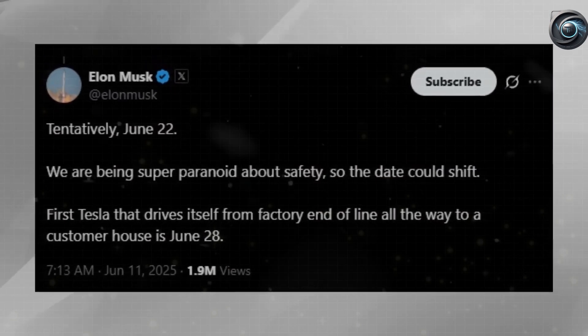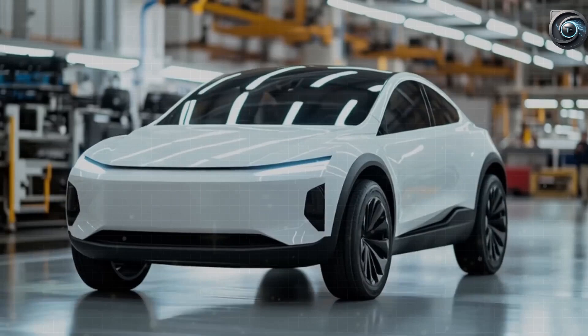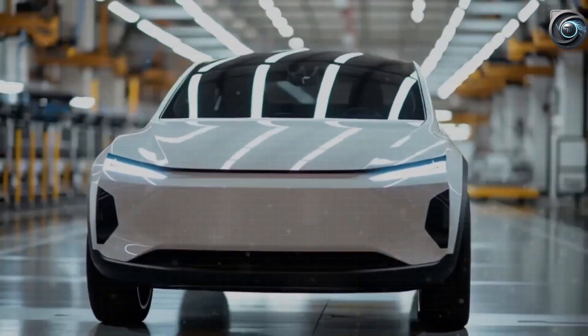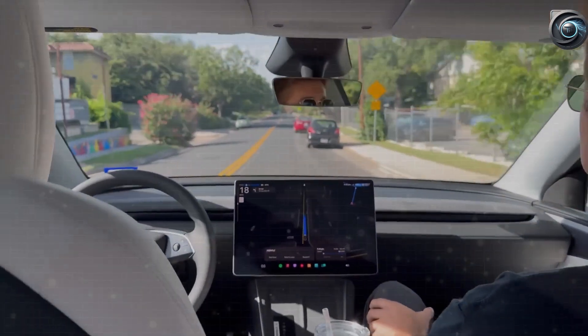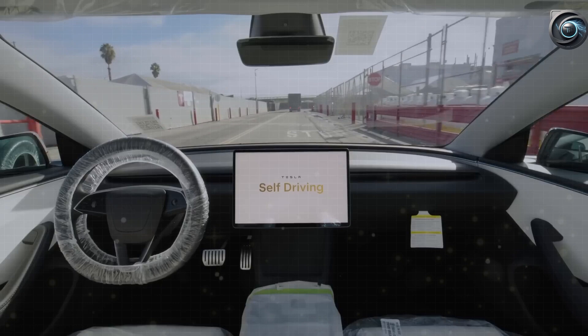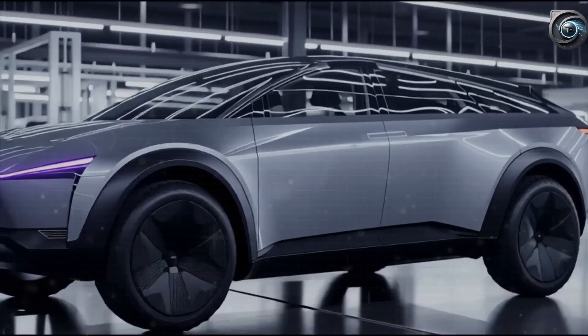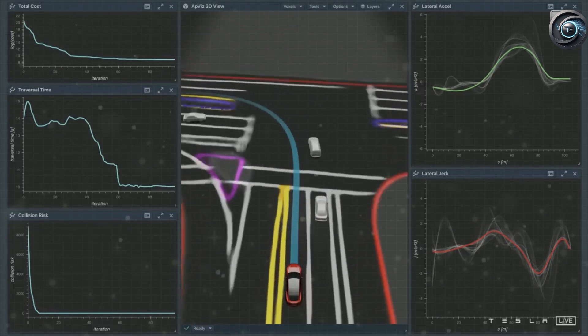The first clue lies in the ground clearance. The leaked Fremont prototype clearly shows a visible gap between the wheel and the arch, and this isn't accidental. Analysts estimate the ground clearance is around 170mm, which puts it in the same range as cars like the Hyundai Kona or Toyota Yaris Cross — vehicles known for mixing urban handling with slight off-road capability.